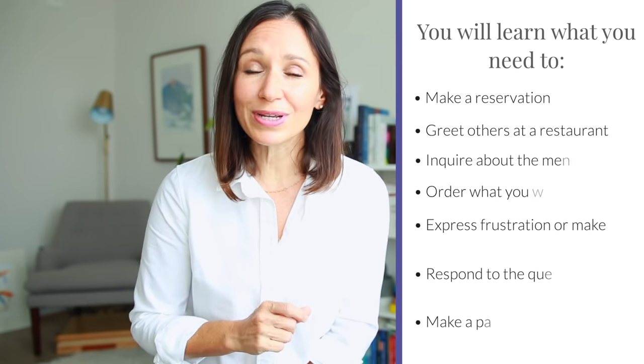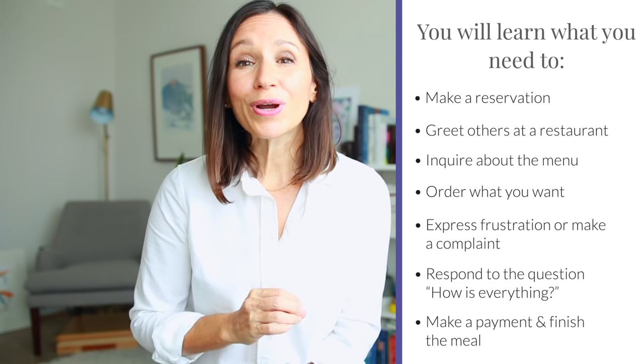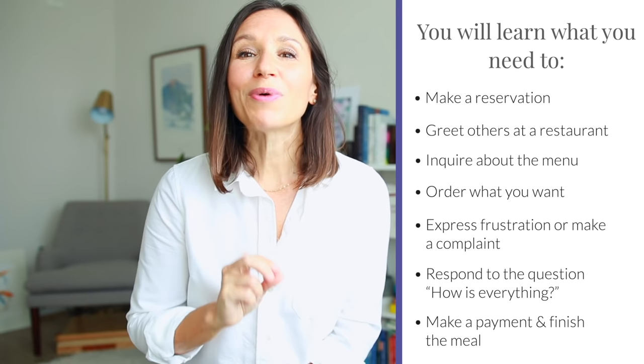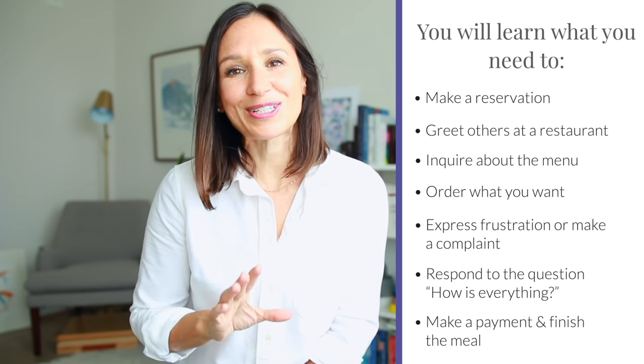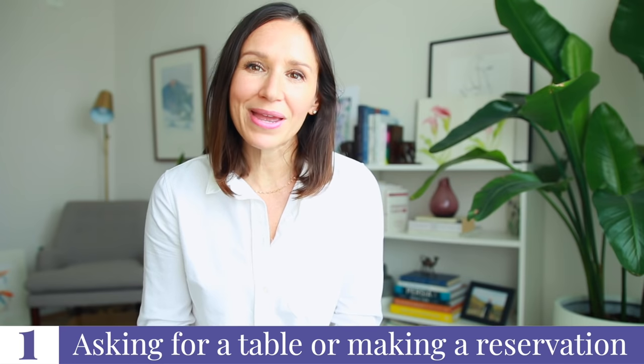I hope you have some paper and a pencil or pen ready for today, because we have a lot of phrases and collocations to learn. In this lesson, you'll learn what you need to successfully make a reservation, greet others at a restaurant, inquire about the menu, order what you want, express frustration or make a complaint, respond to the question 'how is everything,' and finally what to say when you're ready to finish your meal and make the payment.